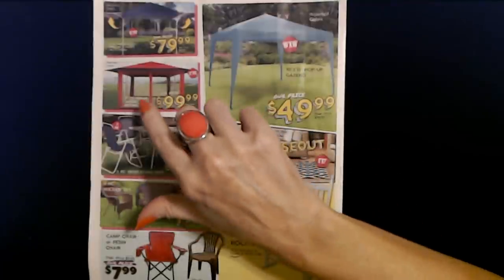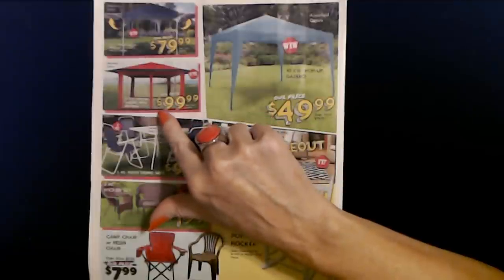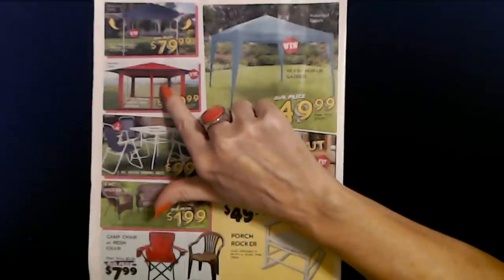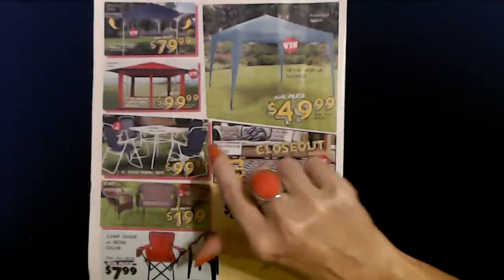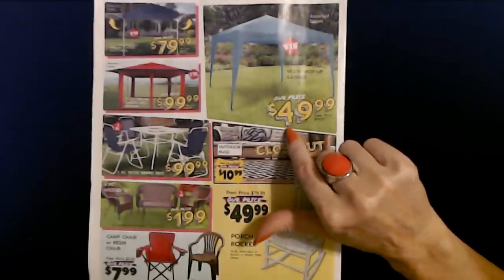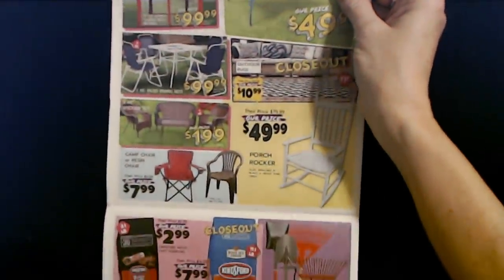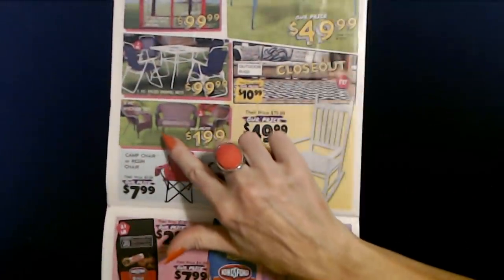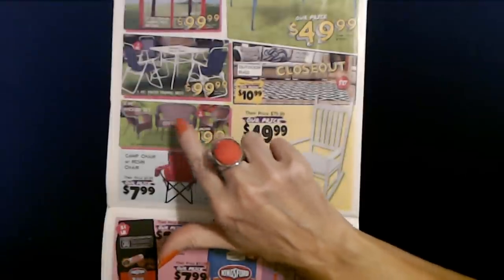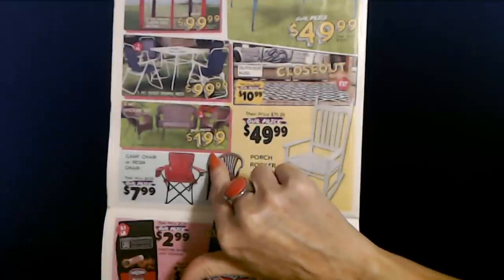You can get a 12-foot by 12-foot pop-up gazebo with netting for $99.99 in assorted colors. Or a 10-foot by 10-foot pop-up gazebo without the netting for $49.99. They also have a four-piece wicker set — two chairs, a little love seat, and a table — for $199.